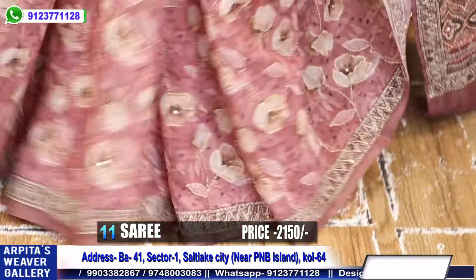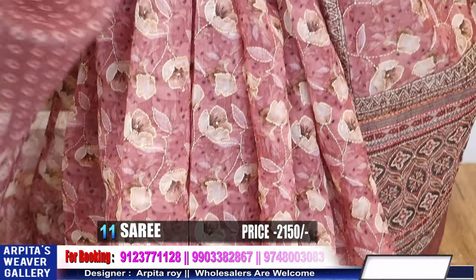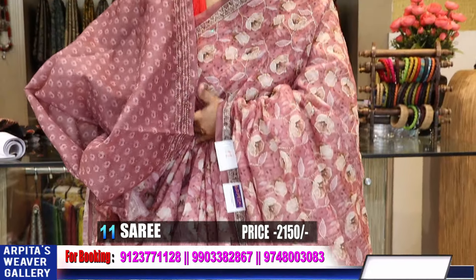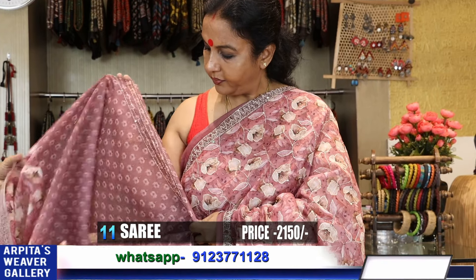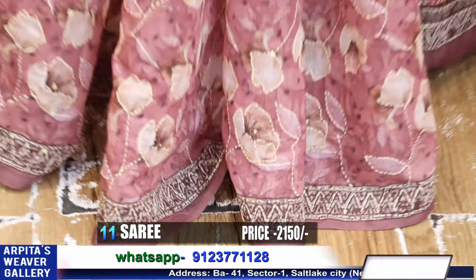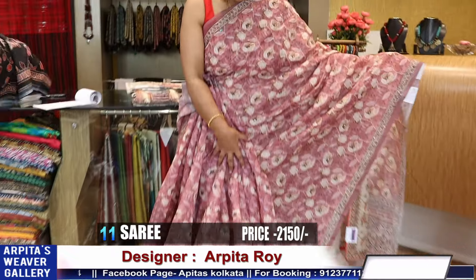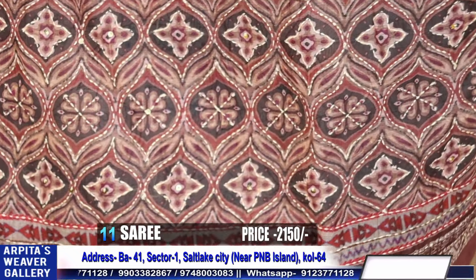This is the saree and this is the blouse piece. This goes the blouse piece — here are the border. Blouse piece with sleeves — you will get katha done. Katha lines have been done in the sleeves. This is the saree and this is the achol. Regular wash and wear chandiri silk cotton — katha done.